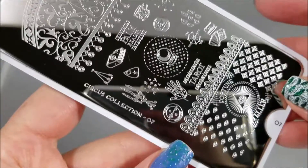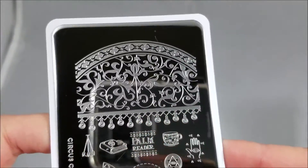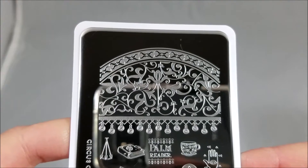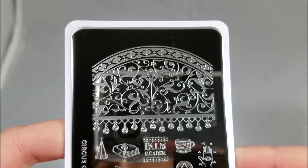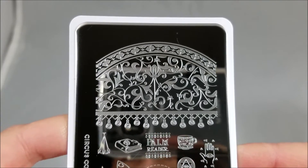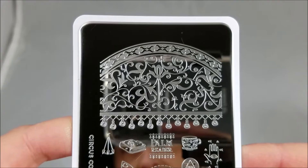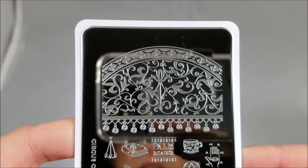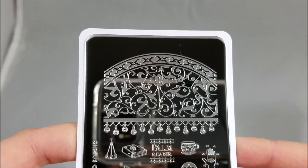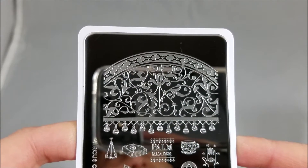Hello, today we are going to talk about Moyu London's Circus Collection 07. This is sort of a collage style or infinite image style, but it has a blend of that with isolated images. The theme is kind of mystical, tarot — and I love Halloween so for me this is a great plate especially for Halloween. I also love tarot cards and tarot reading. One of the books I'm writing has an enchanted tarot deck, so when I saw the tarot stuff on it I had to have it.